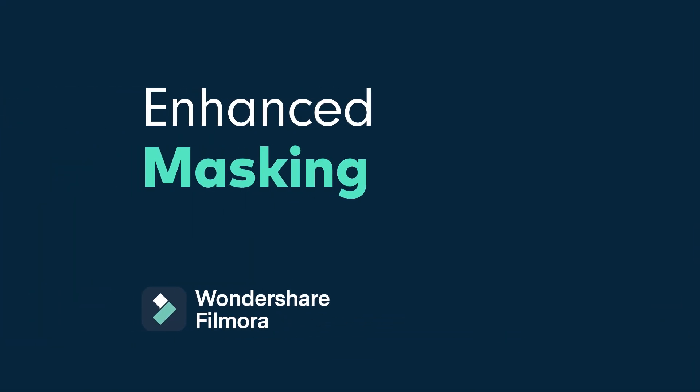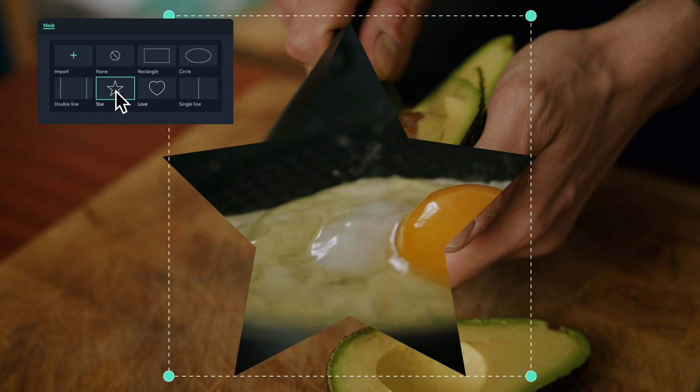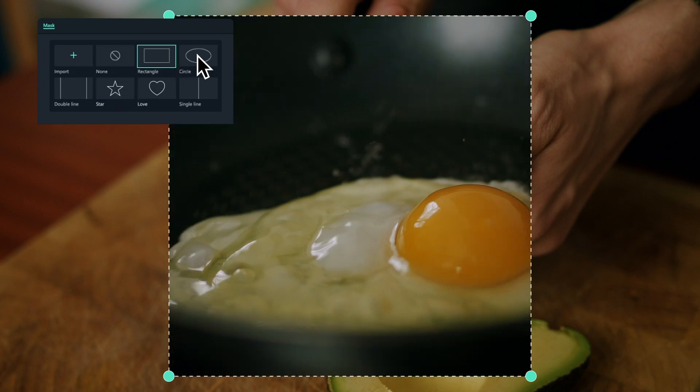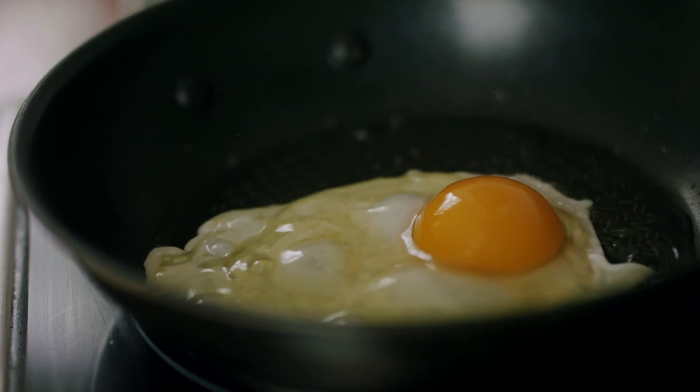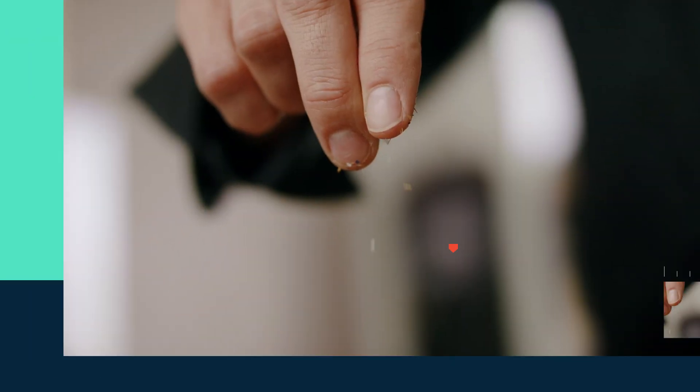Enhanced Masking. The Filmora 11 interface has been revamped and optimized to support masking keyframes. This means you can now animate masks for more creative possibilities.